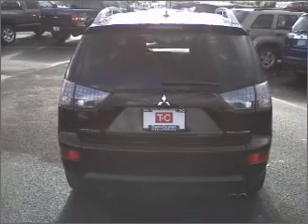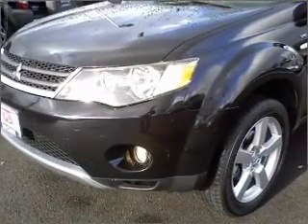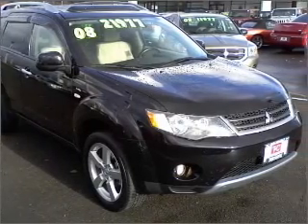For your peace of mind, this Outlander also comes with the following safety features: four-wheel ABS brakes, front ventilated disc brakes, and first and second row curtain head airbags.